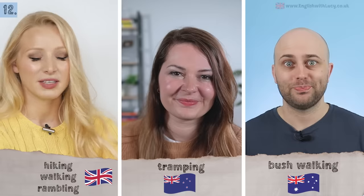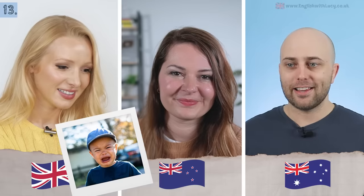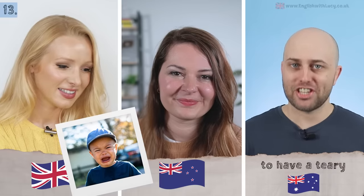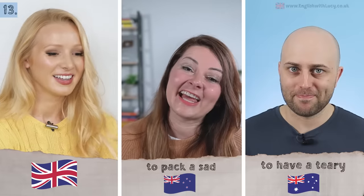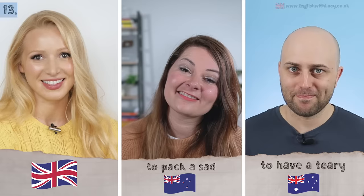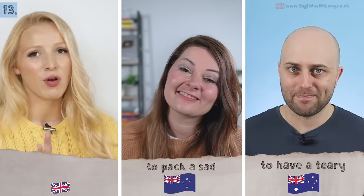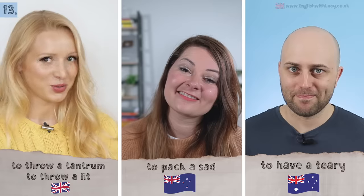Next: when someone is getting very upset or crying. In Australian English you'd say they're having a teary. In New Zealand: to pack a sad — 'I'll pack a sad.' In British English it's to throw a tantrum or throw a fit.